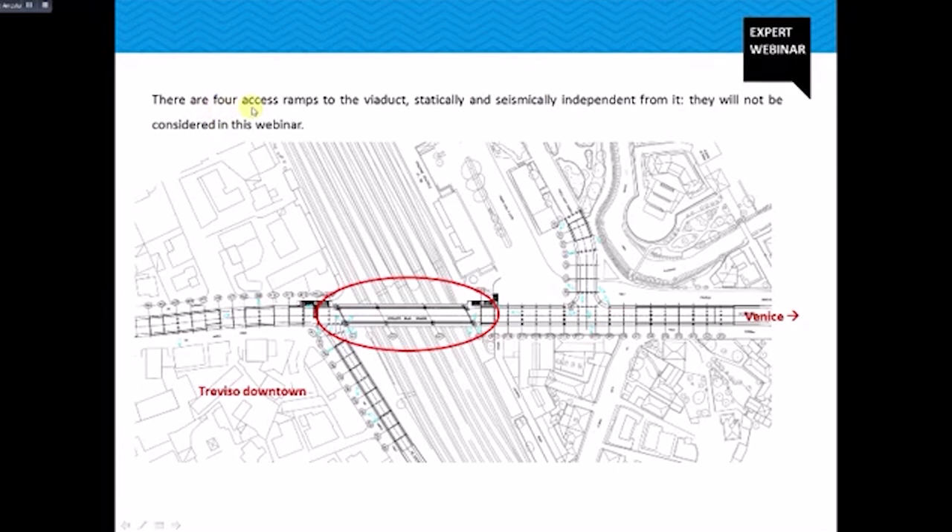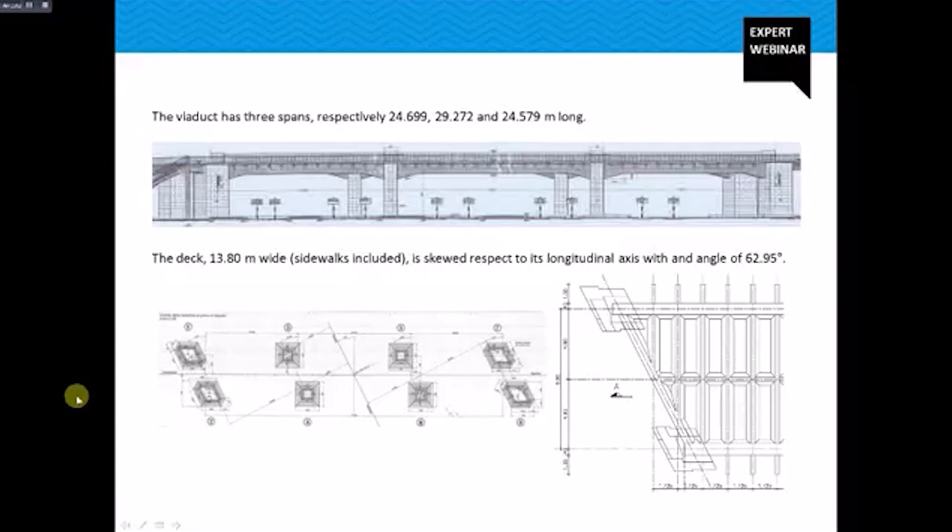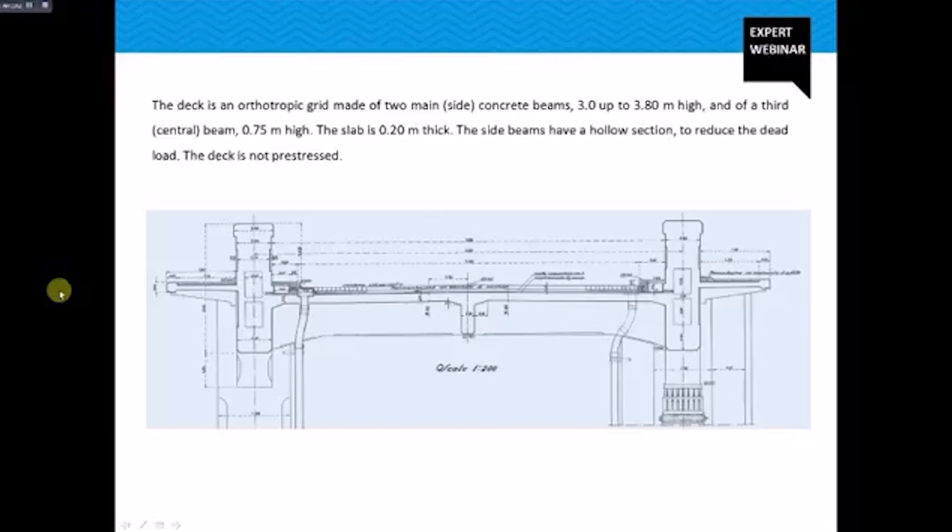These four ramps are statically and seismically independent from the viaduct and will not be considered in this webinar. The viaduct is made of concrete and has three spans respectively 24.7, 29.3, and 24.6 meters long. Sideworks included, the deck is 13.80 meters wide and is skewed with respect to its longitudinal axis at an angle of about 63 degrees. The deck is an orthotropic grid made of two main hollow side concrete beams with a variable height from 3 up to 3.80 meters, with a third central beam 75 centimeters tall, and a slab 20 centimeters thick.